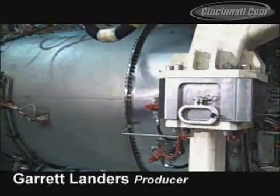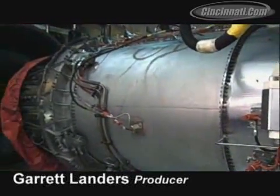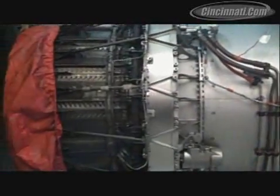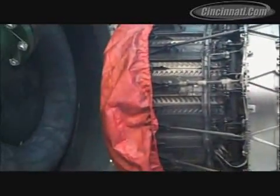We can push air down through the duct to simulate ram conditions to the engine, or we can actually pull a vacuum on the test cell — and that's how we simulate the 30,000 feet Mach 3 conditions.